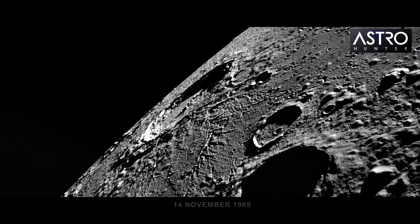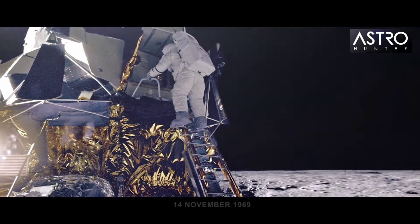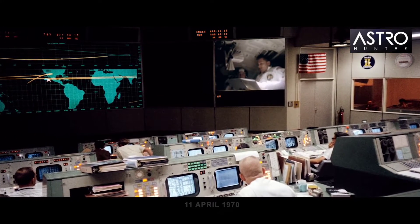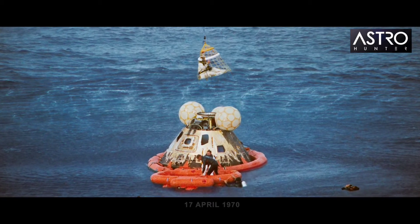Four months after the first humans set foot on the moon, NASA launches Apollo 12 with another set of astronauts that lands on the lunar surface. Apollo 13 malfunctions two days into their journey when an oxygen tank ruptures. They loop around and orbit the moon before heading straight back to Earth.